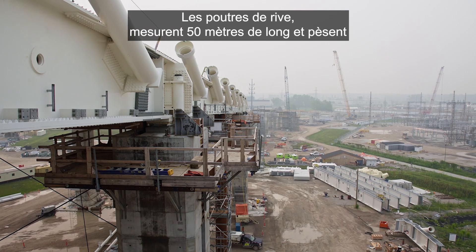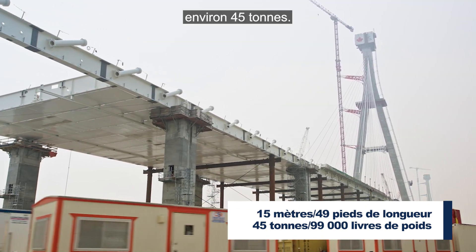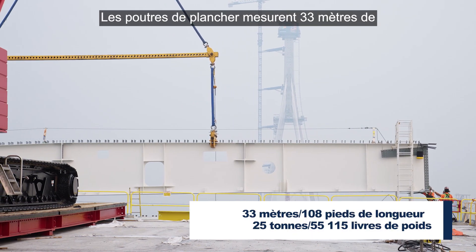The edge girders are mostly 15 metres long, weighing around 45 tons. The floor beams are 33 metres long.